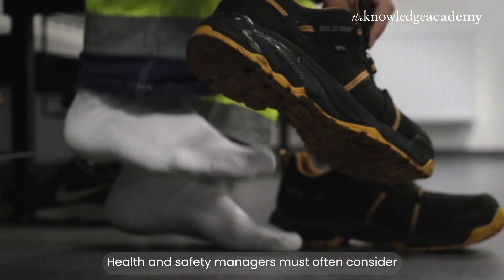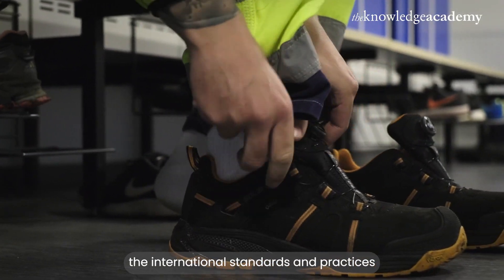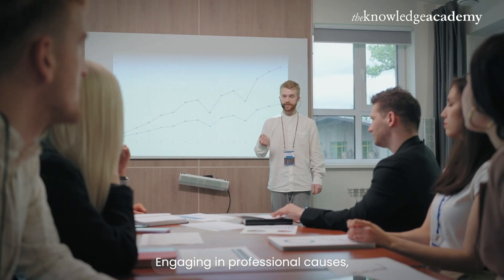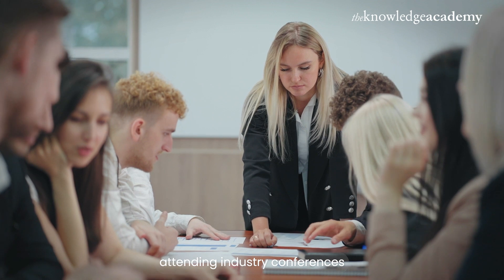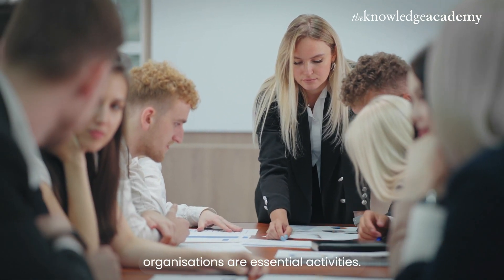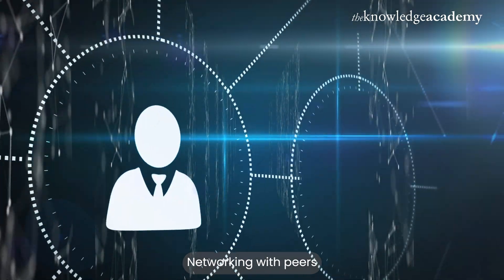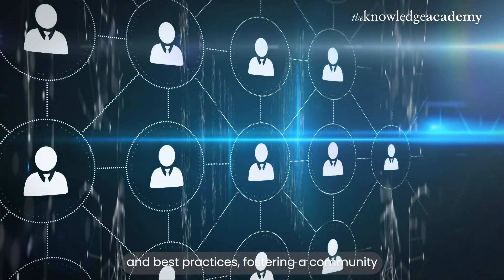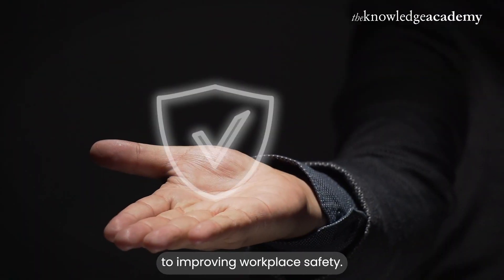Health and safety managers must often consider the international standards and practices that impact their strategies. Engaging in professional courses, attending industry conferences and becoming active in safety organizations are essential activities. Networking with peers allows for the exchange of ideas and best practices, fostering a community that's collectively committed to improving workplace safety.